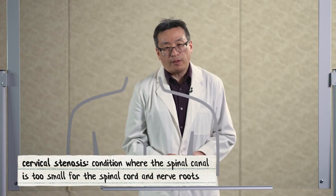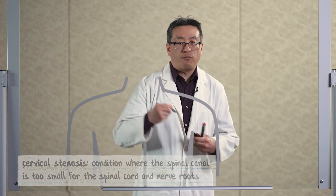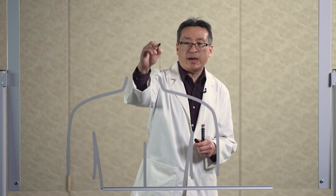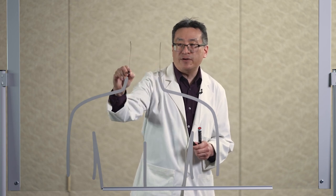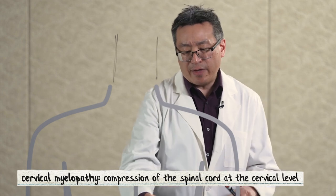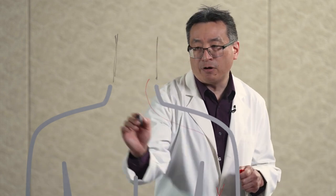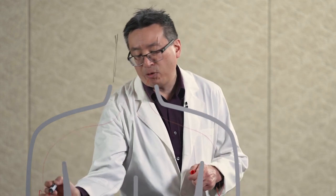Cervical stenosis and cervical myelopathy is a common condition that happens usually around the 30s and 40s and really peaks at its symptomatic level at age 50. Patients can often present with pain in the neck, which can radiate down to their arms. They can have problems with balance, feel like they're walking funny, and they can drop objects and have coordination problems.